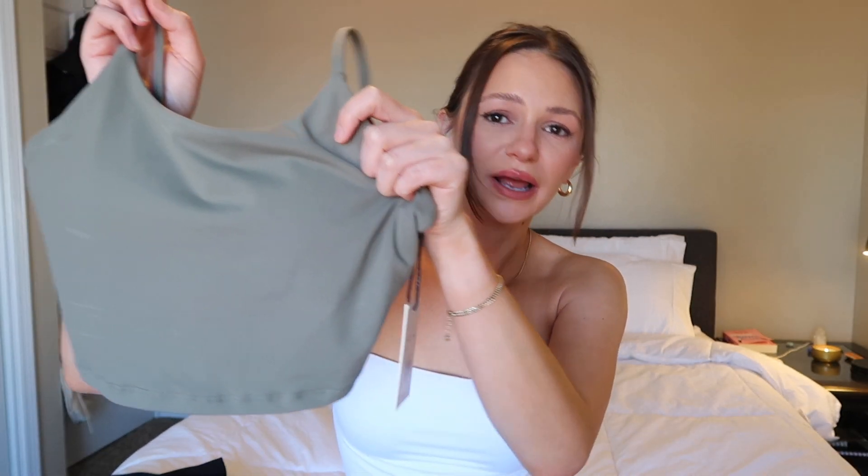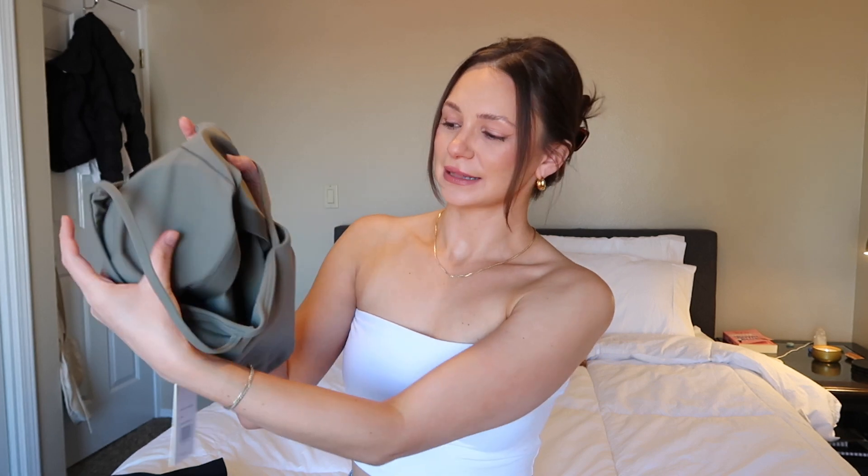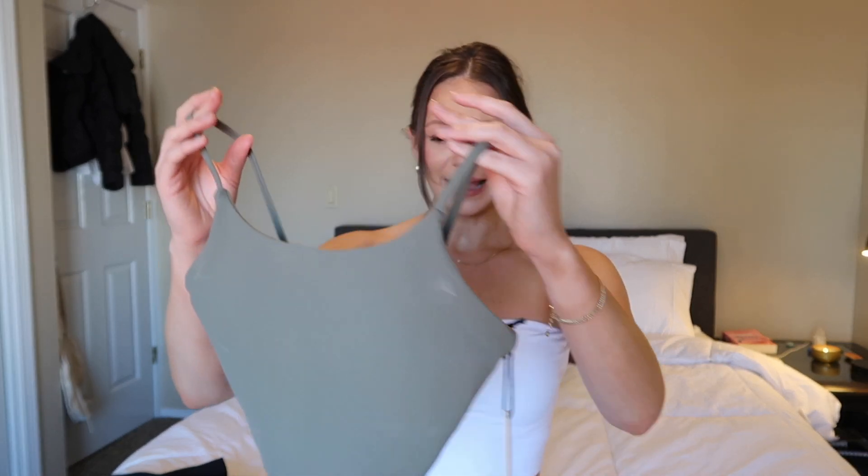I bought this set for working out, but also just to wear on a Saturday. I got it in the green color. This is the bra top — I got it in size small. It has quite a bit of coverage, not padding exactly, but like a built-in bra almost. Kind of like a swim top. The size small is perfect on me as a true-to-size small, and it has a little bit of a crop.